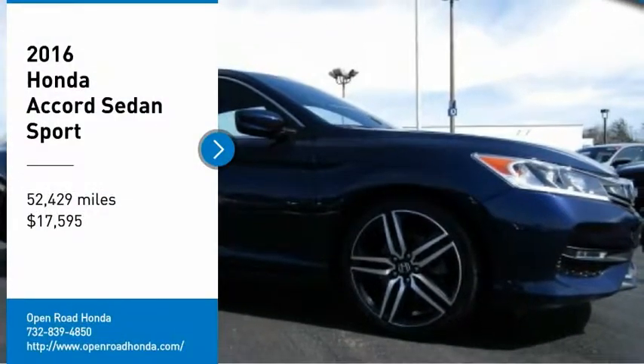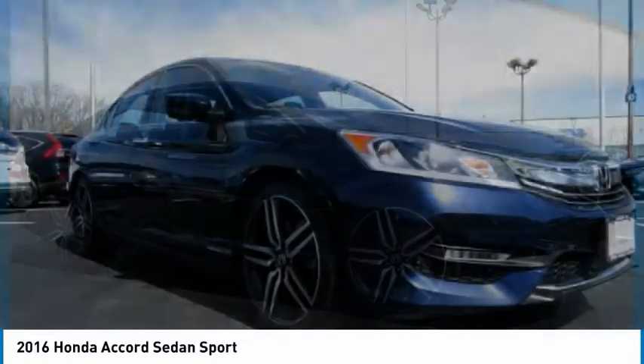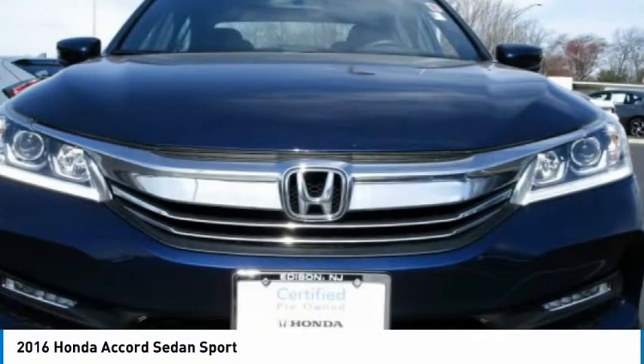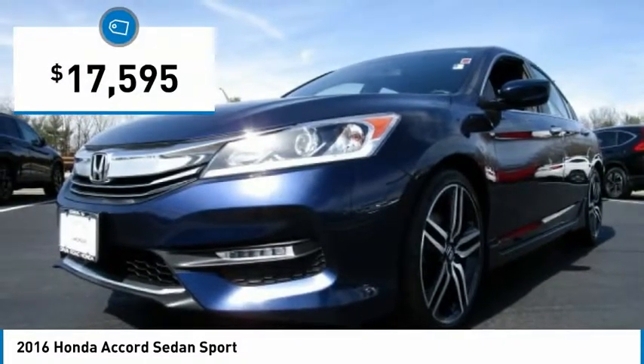We are pleased to show you the 2016 Accord, ingeniously simple, yet overflowing with luxury and technological creativity. All that and more in the Accord, and it is priced below $20,000.